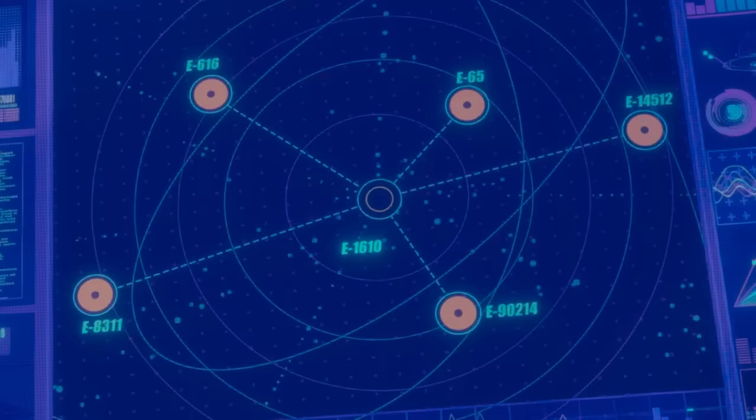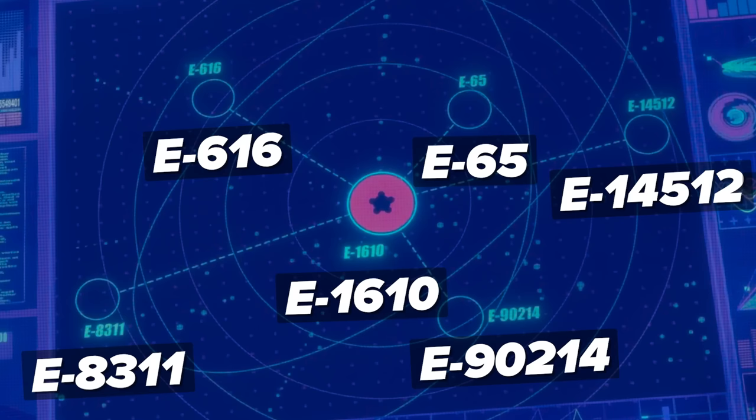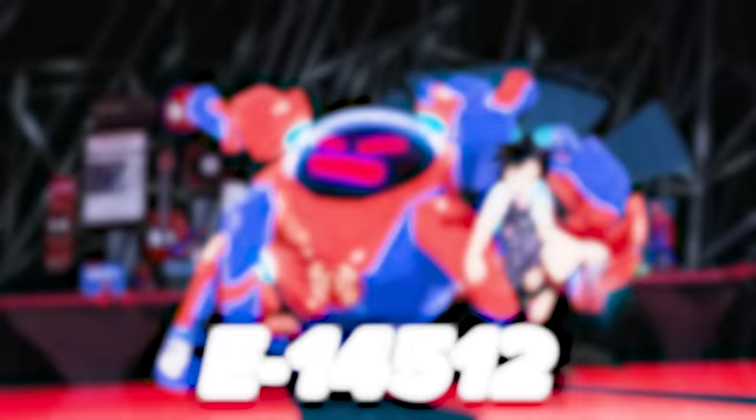Wilson Fisk's screen shows the six linked dimensions: 1610 at the center, then E616, E65, E90412, E14512, and E8311 — all the exact universal designations for these characters. 1610 is for Miles Morales, 616 for Peter B. Parker, 65 for Spider-Gwen, 90412 for Spider-Man Noir, 14512 for Penny Parker, and 8311 for Spider-Ham Peter Porker. We see flashes of some of these when Goblin shoves Peter's head into the beam, which looks a lot like inky Ben-Day dots — like the very fabric of this existence is the ink of a comic book. And when the Collider explodes, in that shockwave you can see the five other Spider-People blasting across the city.